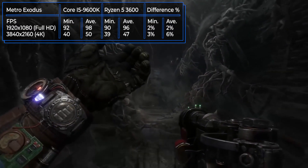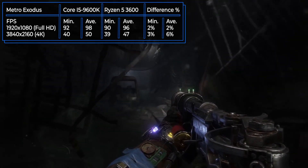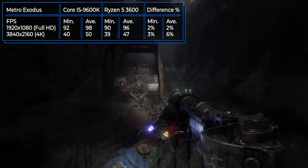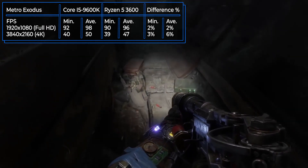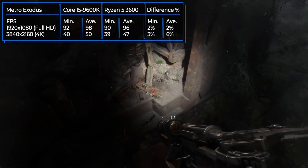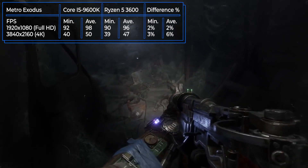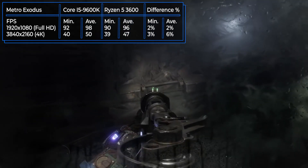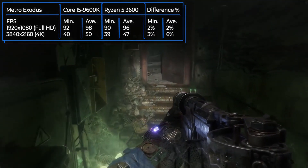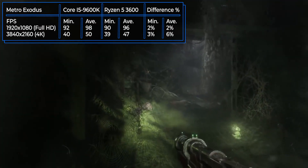The final game in the tests is Metro Exodus, where the main character comes to the surface and gets into the maelstrom of events. The game made a splash with its high hardware requirements and beautiful graphics, but it did not cause big problems for our processors. FPS in full HD resolution reaches almost 100 frames and in 4K consistently stays above 40, which allows comfortable play. In Metro Exodus, the Intel is ahead, although not by much, but the difference is still there.